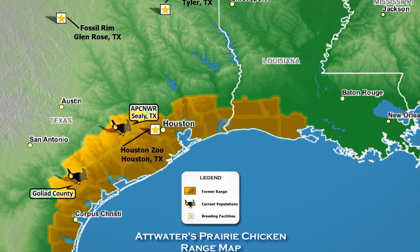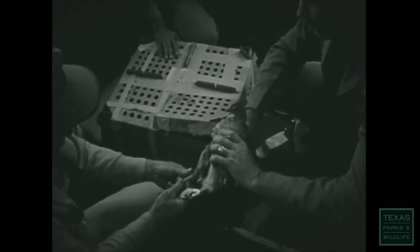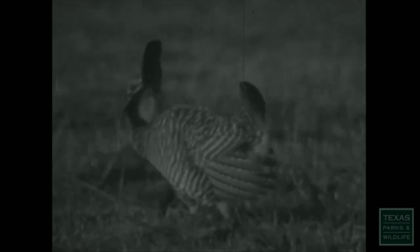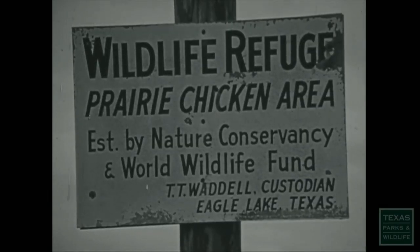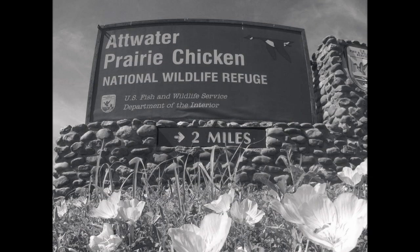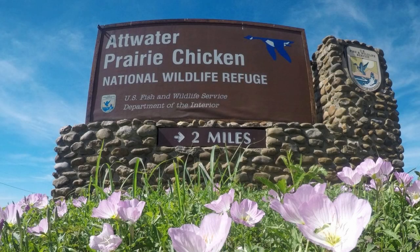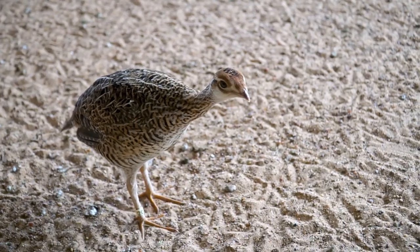They were once found on six million acres of prairie along the Gulf Coast from Corpus Christi north into Louisiana. The coastal prairies started disappearing as cities and towns sprouted up, industry grew, and farmers plowed up the native grasslands for crops or pastures. Many grassland species slowly found they had nowhere to go, including the Atwater's prairie chicken. This prompted the World Wildlife Fund and the Nature Conservancy to purchase about 3,500 acres of prairie in the 1960s, and the U.S. Fish and Wildlife Service purchased this land in 1972, establishing the Atwater Prairie Chicken National Wildlife Refuge.